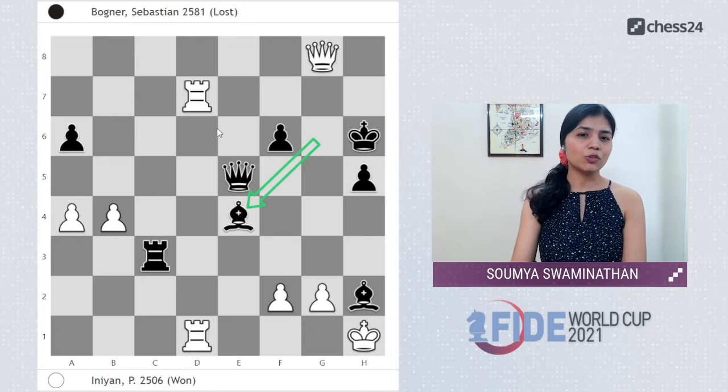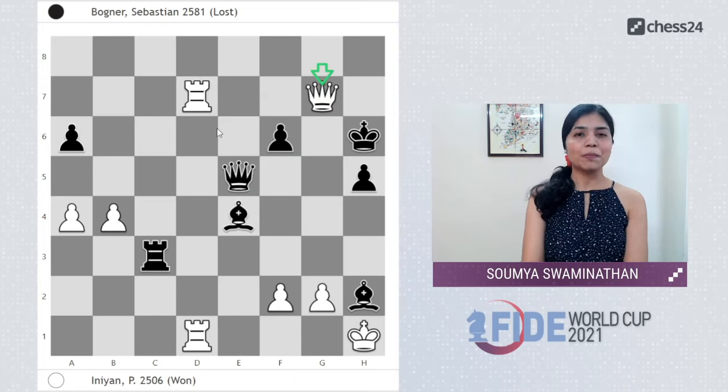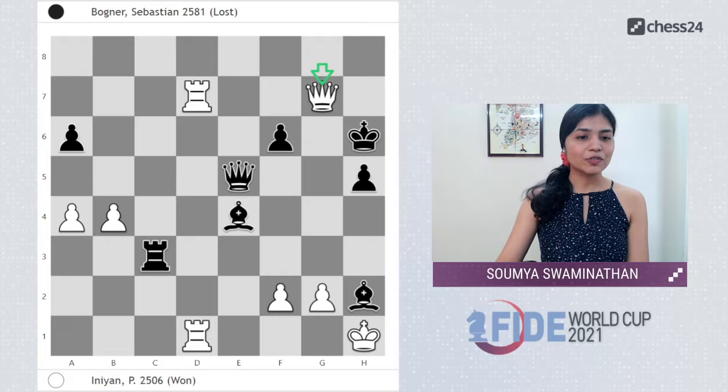It was move 40 and black played Be4 on reflex, and after Qg7 it was a beautiful end to a perfectly played game by Indiyan. Fantastic game by Indiyan in the first round of his very first World Cup! Thank you so much for watching. Let us know in the comments what you liked about it, or if you'd like us to cover another game, or if you have any suggestions for improvement. Let's support all our players wholeheartedly — thank you for watching!